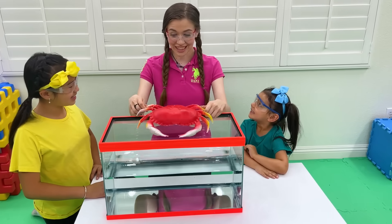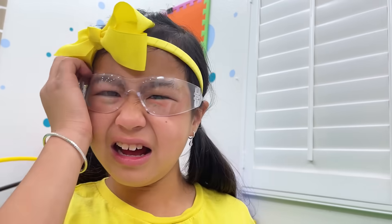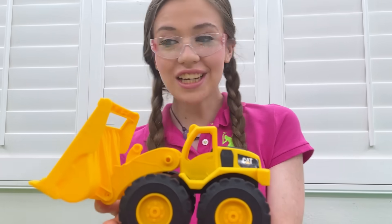Float or sink, guys? Sink! Let's sink! Wow! Huh? It's floating? What do you think, guys? Float or sink?